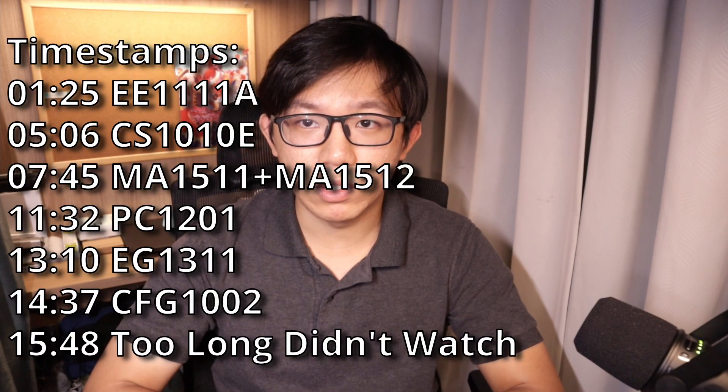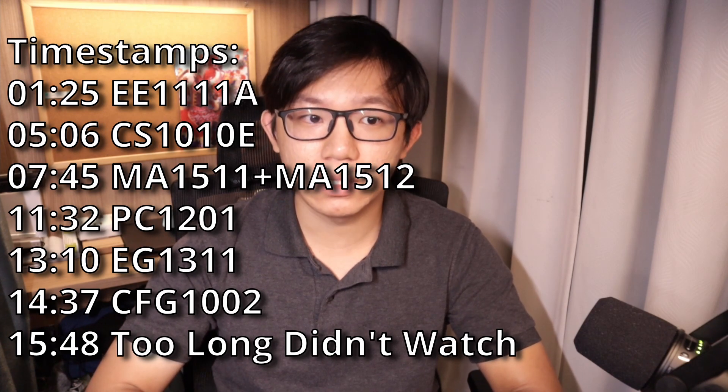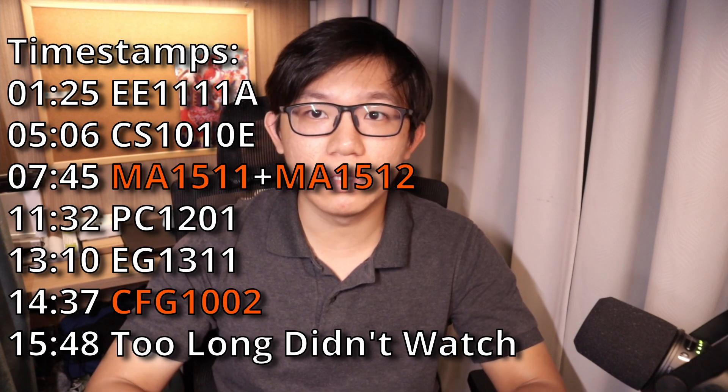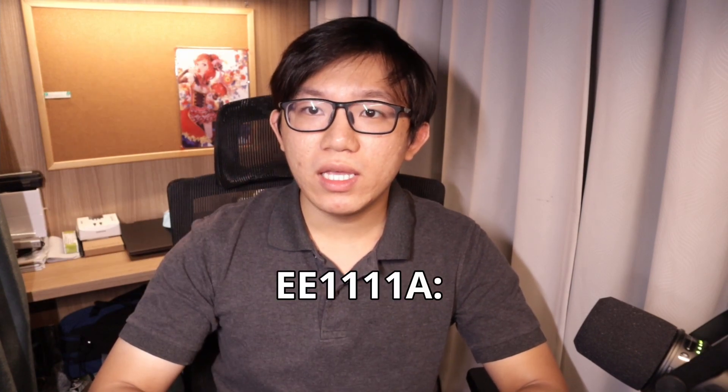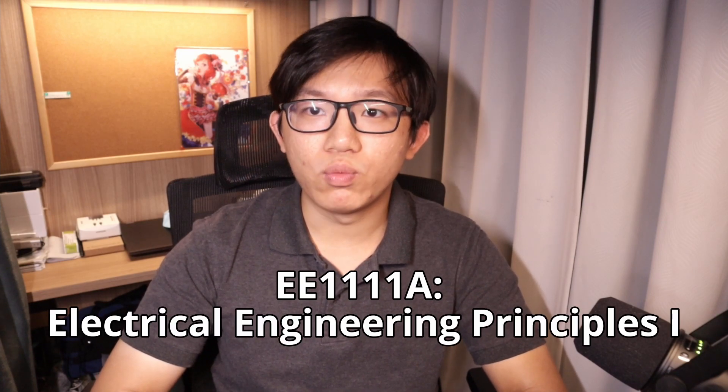Now, without further ado, let's start off with semester one. I have taken seven modules for a total of 22 modular credits, or MCs. Three of which are mini-modules that only last for half a semester and they provide two MCs each. We shall begin with EE1111A, Electrical Engineering Principles 1.